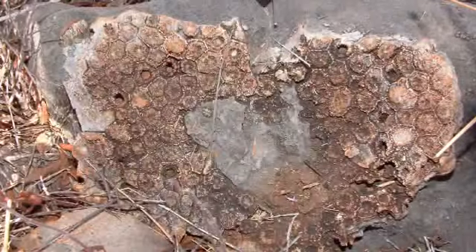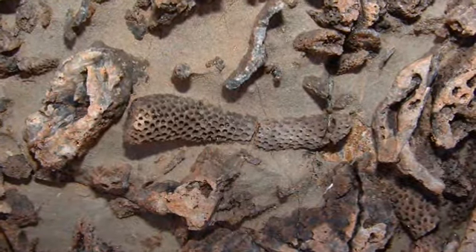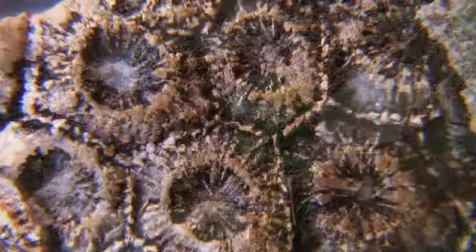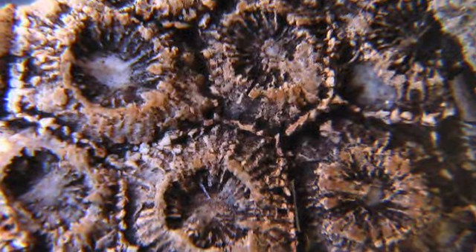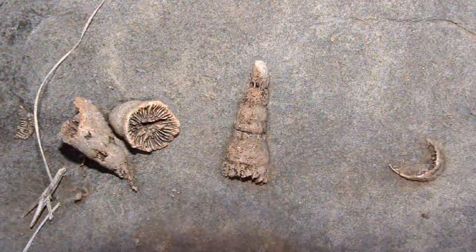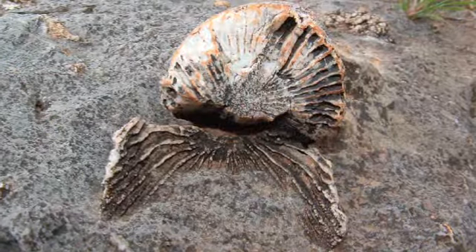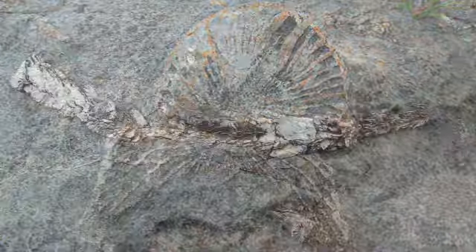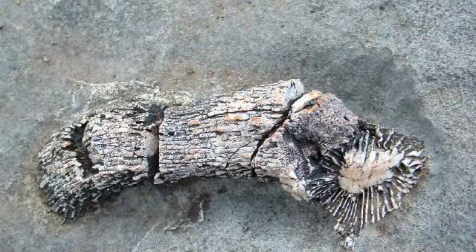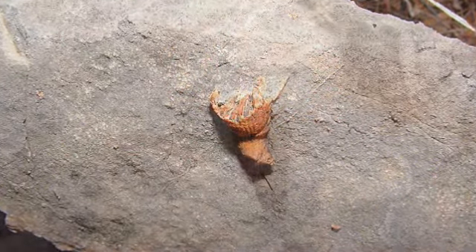Corals can also be used as diagnostic fossils to help determine the age of Arizona's Paleozoic formations. Outcrops of colonial rugose corals are an indication that you are looking at Devonian or early Mississippian age rocks. Solitary corals can be found in Devonian rocks and reach super-size during the early Mississippian epoch, where large specimens 6 to 8 inches in length can be found. Pennsylvanian and Permian horned corals, although common, tend to be much smaller.